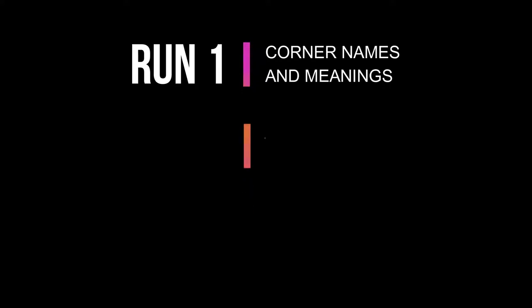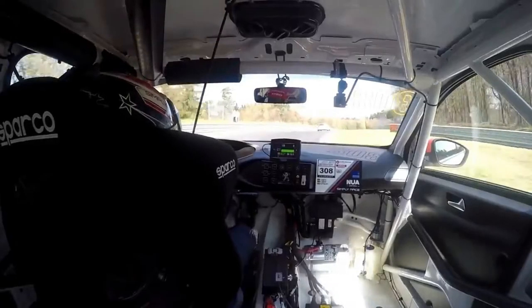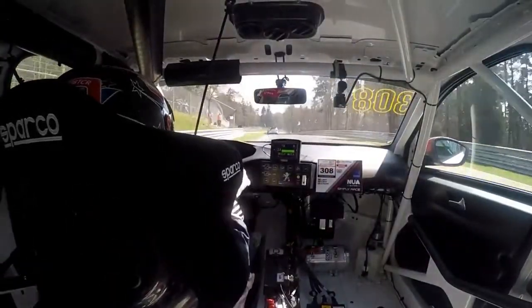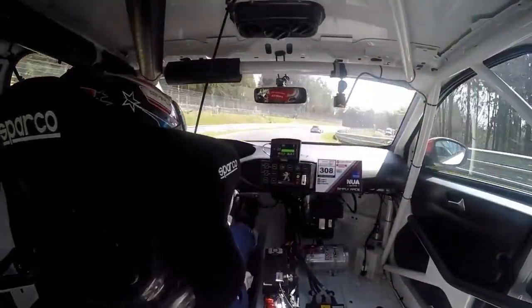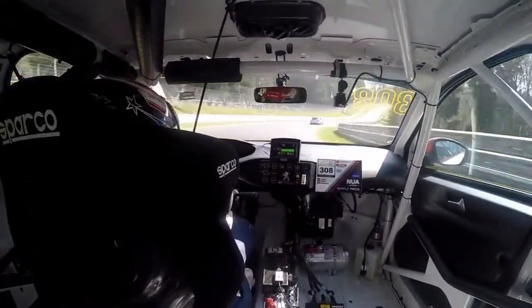Up until now we've been breaking the episodes down into three runs: learning the names of the corners, learning how to drive the track, and then showing you a high-speed demo. But today we're going to add an extra step - the Three Trees Method. The reason for adding this extra step is because despite being the most enjoyable part of the track, with lots of quick direction changes, curves, undulations and elevation changes, it's also a section people really get lost at, and the Three Trees Method is a way to completely get around that.